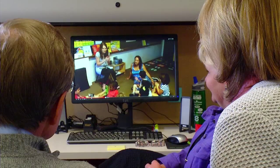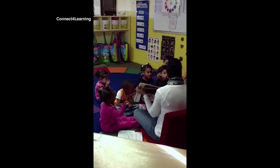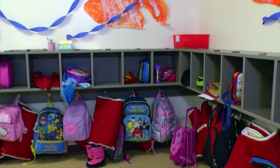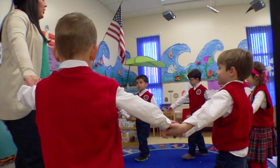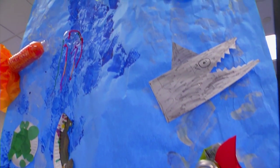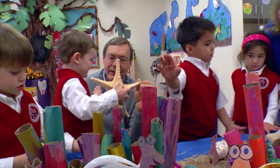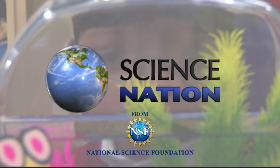Back at the university, Clements and Sarama watch and analyze videos of teachers using the program. Their team looks for new ways to help instructors connect with youngsters of all backgrounds, especially kids in struggling schools or difficult home circumstances. And just like that starfish can sprout a new limb, these eager youngsters are constantly generating new questions and making deeper connections. For Science Nation, I'm Miles O'Brien.